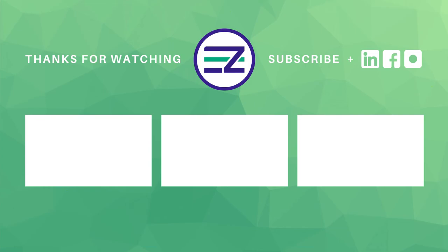Thanks for joining for our review today. Would you like help optimizing your website? Visit us at experimentzone.com/consult to schedule a free consult with our experts today.